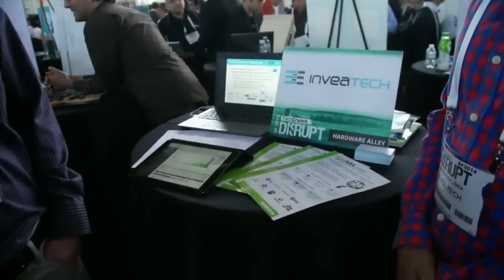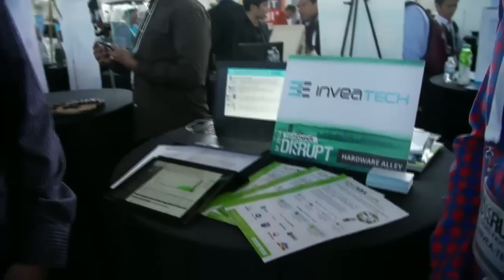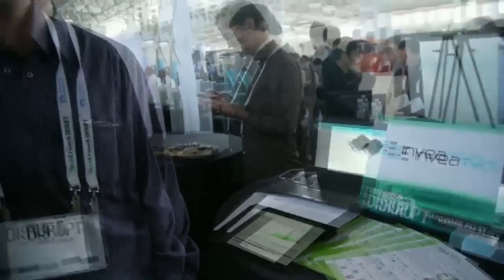What are you guys working on? I'm Jerry, co-founder of the company. We have the first 100 gig boards, so we're able to monitor networks like T-Mobile and Verizon. We not only monitor them, we deliver complete analytic functions. We complement standard security offerings like firewalls, UTMs, and IPS — we are in network behavior analysis. It's Enviatec, right? Enviatec, right. Pretty cool.